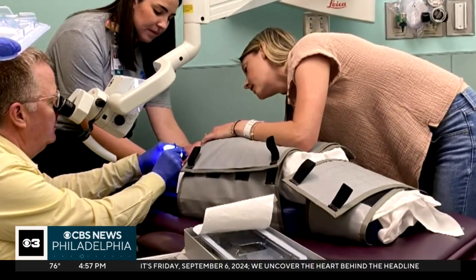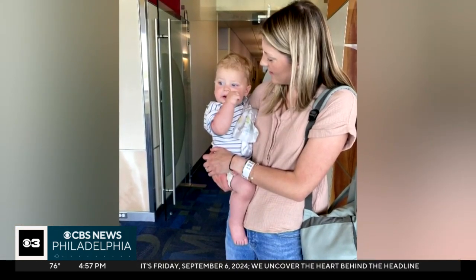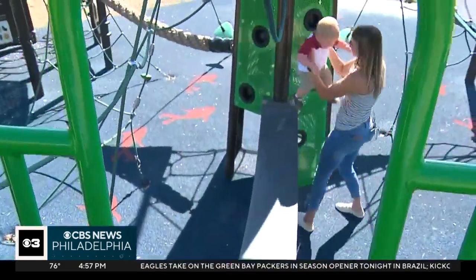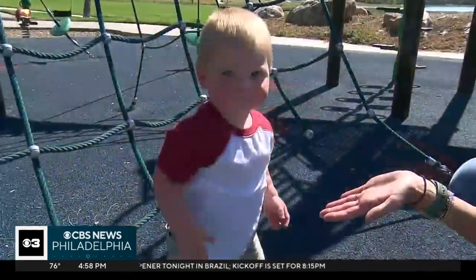The entire procedure lasted maybe three to four minutes. And as soon as he was unwrapped and in my arms, he was fine. Since Bryson got his ear tubes earlier this summer, his mom says he's been infection free. It was a great experience. And back to loving life on the playground.